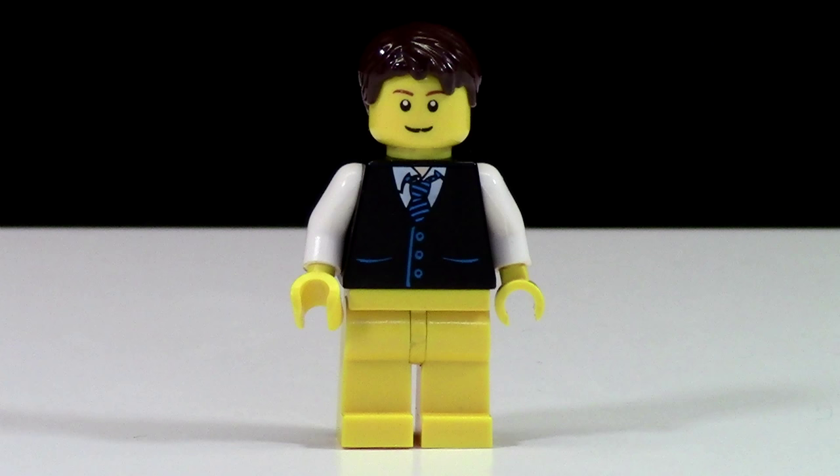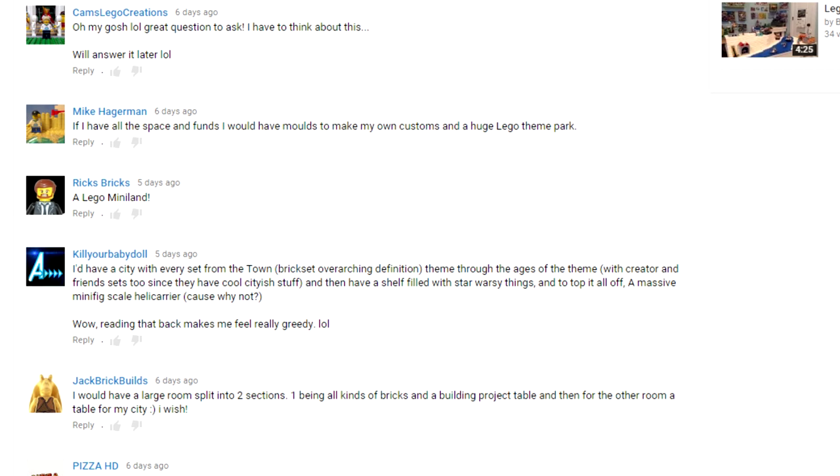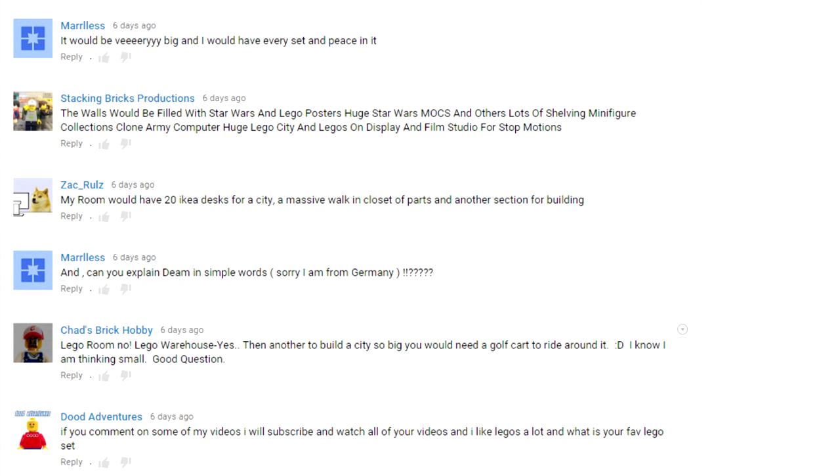Hey everybody, BrickLover18 here today with another episode of BrickLover18 Asks You. So last week I asked you, if you had unlimited money, like unlimited funds and unlimited space, what would your dream Lego room look like? Lots of really awesome answers to this question, more than any other Ask Brick questions that I've gotten in a while. So I was very, very pleased.